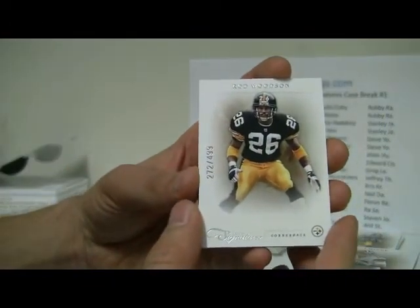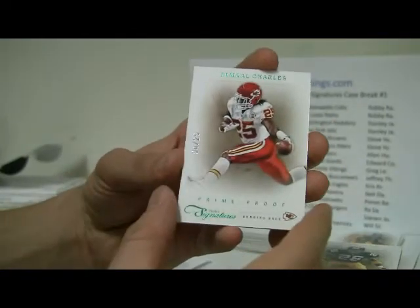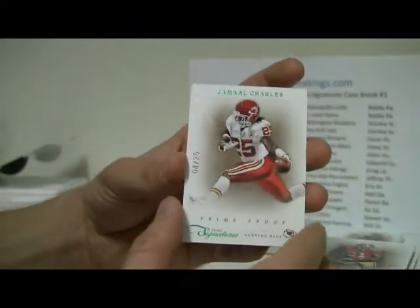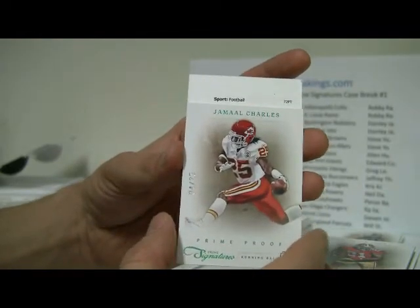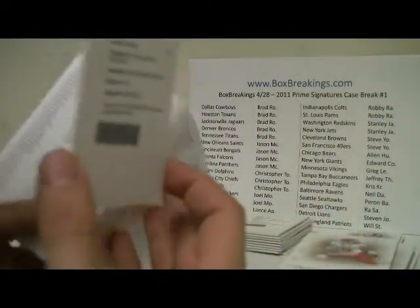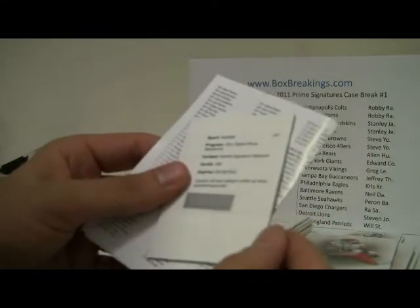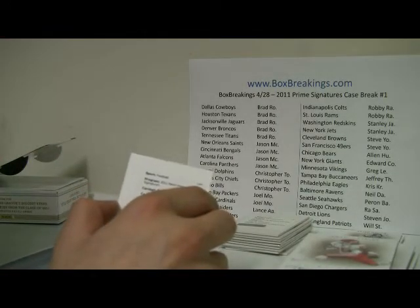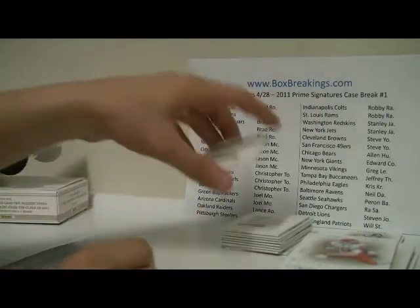Last pack, guys! We have Rod Woodson, numbered to 499, and then a green Jamal Charles, number 4 of 25. And a Frank Gore, numbered to 499. And the last hit is going to be another redemption — Signature Platinum, getting better. I don't know what number platinum is to but it's probably 49 or 25 or something. Number 189 — Denarius Moore. And I think that is Oakland. If it is Oakland, it would be Lance down at the bottom. Man, we really did spread it around pretty good.